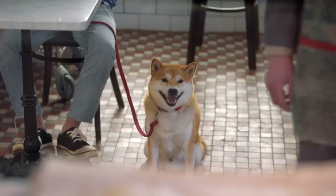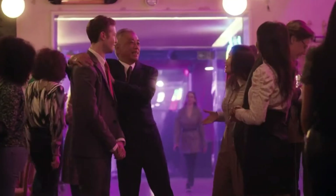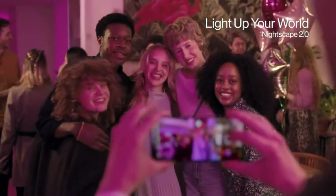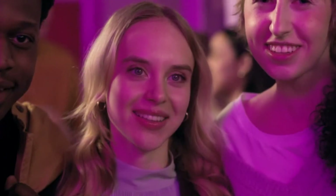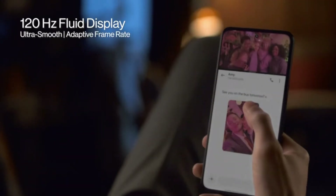Additional camera modes include filters, video Nightscape, video HDR, video portrait, timelapse, and hyperlapse. Display: 6.7 inches, 120Hz AMOLED display, resolution 2412x1080 pixels, 394 PPI, aspect ratio 20:9, with hyper touch mode.